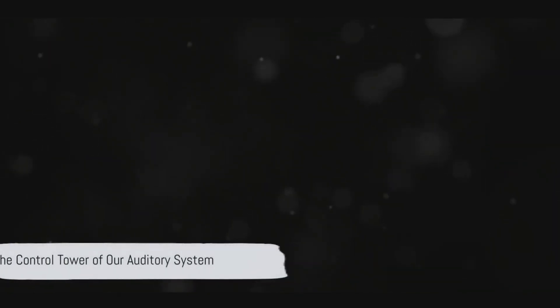In the case of tinnitus, the problem lies in the dorsal cochlear nucleus, or DCN. Think of the DCN as the control tower of our auditory system. When it starts misfiring, it's like a control tower sending out wrong signals, leading to the phantom noise that is characteristic of tinnitus.